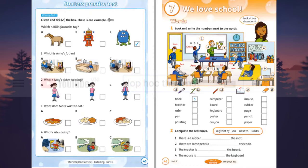Listening 26. Starters' practice test. Listening part three. Look at the pictures. Now listen and look. There is one example. Which is Bill's favourite toy? Do you like your robot, Bill? Yes, he's OK. But I really like my monster a lot. And do you like your toy horse? It's OK. Can you see the tick? This is an example. Now you listen and tick the box.